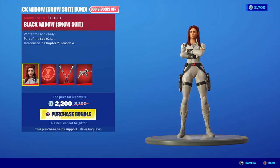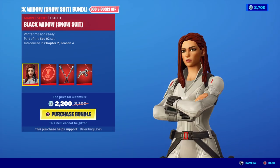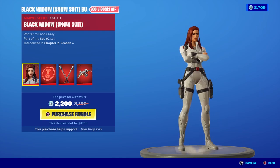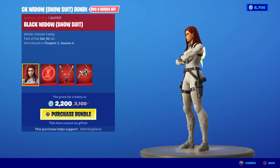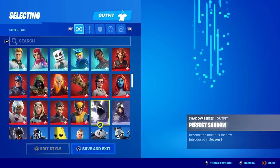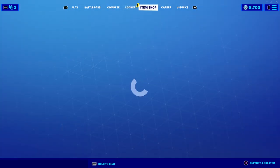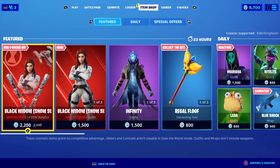It's a pretty cool skin, but I don't think I'll be getting it — it's just a Black Widow skin and I already have the original Black Widow skin. I would say this new bundle does look better than the one I already have, though.